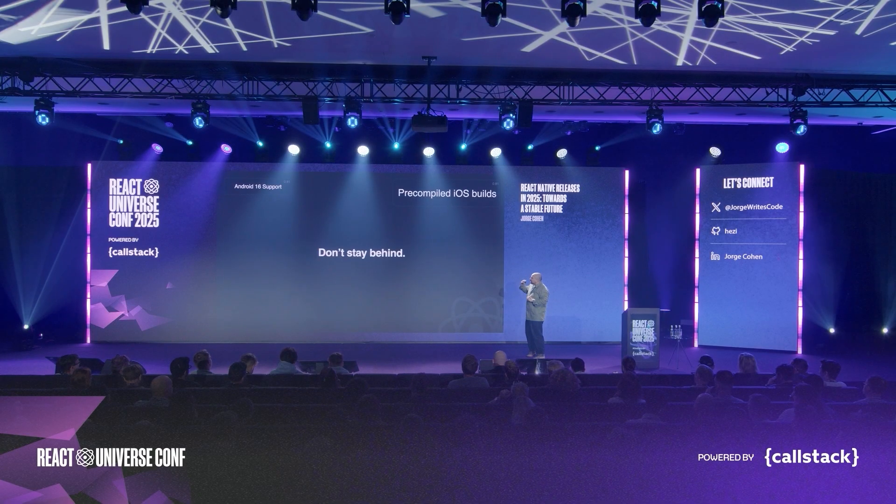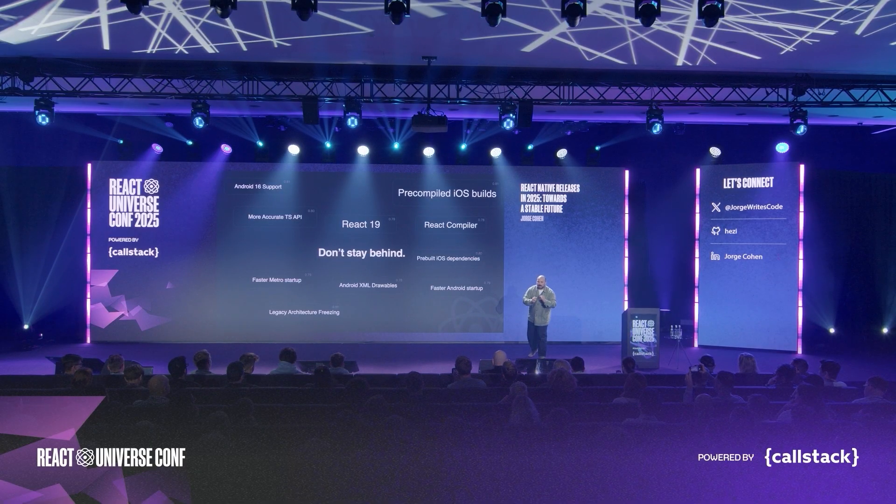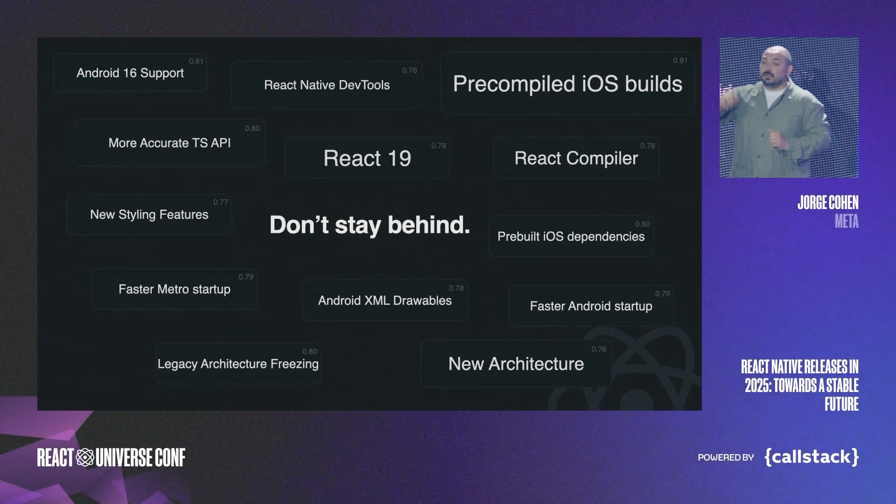If you're not on 0.81, you're missing Android 16 support and pre-compiled iOS builds making your apps up to ten times faster. If you're not on 0.80, you're missing more accurate TypeScript APIs, pre-built iOS dependencies, and our legacy architecture is frozen. If you're not on 0.79, your app is definitely slower — we added faster Metro startup and faster Android startup. If you're not on 0.78, you're missing React 19 and the React compiler. We added new styling features in 0.77, and introduced the new architecture as default, React Native DevTools, and our new debugger in 0.76. Please don't stay behind — you're missing out.